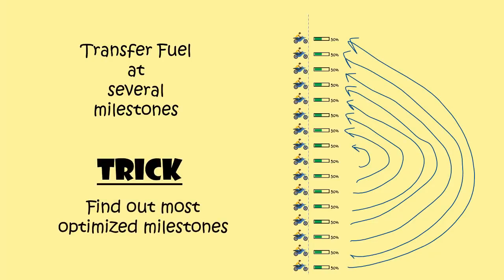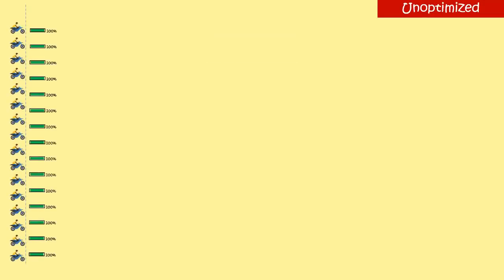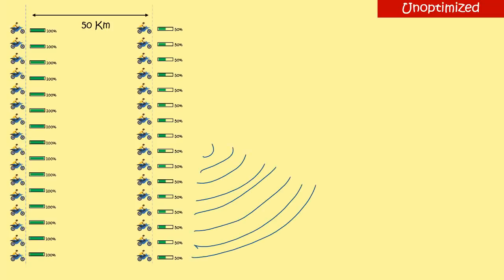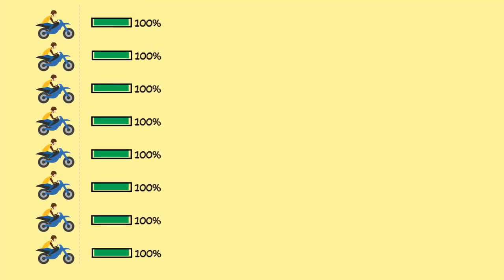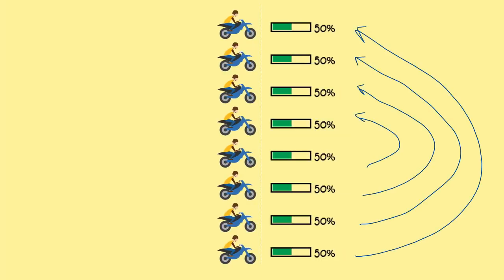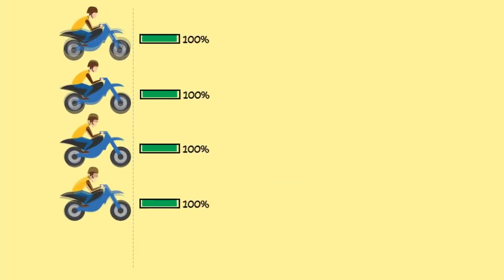But the trick here is to come up with the most optimized milestones. 90% of the people solve it this way, which is not an optimized approach. All 16 bikes start together. After hitting the first milestone of 50km, each bike will have a half full tank. Transferring all the remaining fuel from 8 bikes to the other 8 bikes will give these 8 bikes a capacity to cover a distance of 100km from this point. The same way, after travelling for another 50km, each of these 8 bikes will have a half full tank. Transferring all the remaining fuel from any 4 bikes to the other 4 bikes will give these 4 bikes a fully fuelled tank.